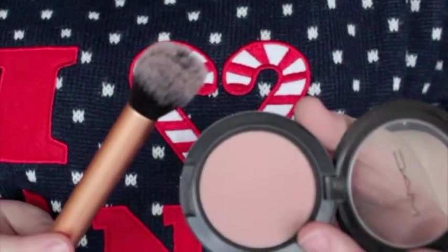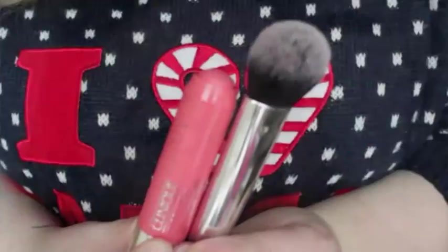I then do some contouring with MAC's Tenderling blush and the Real Techniques Contour brush. For blusher I use the Clinique Chubby Stick for Cheeks in Robust Rhubarb with a Real Techniques powder brush. I then put a bit of Benefit's High Beam on the top of my cheekbones as a little highlight and blend it out with my fingers.